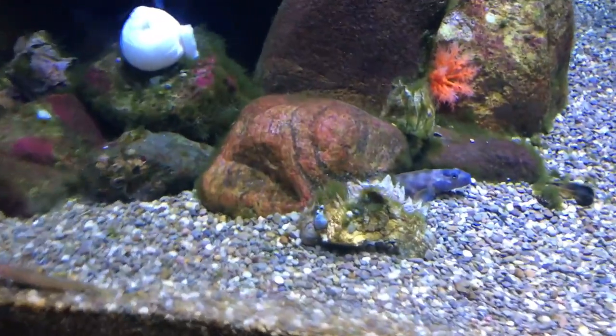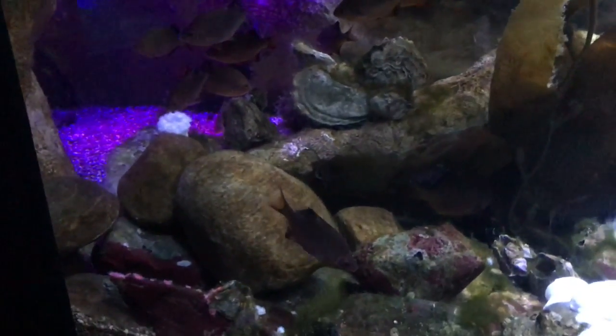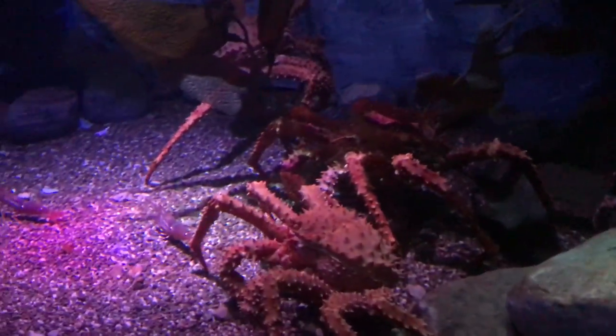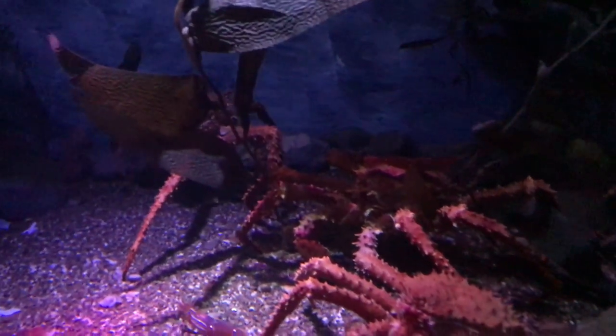These are some gobies. I don't know why they're in a gravel substrate because I think they need sand or something. But yeah, that's out of my control and they probably know more than I do. Here's the gobies. This is a spider crab, I think — maybe Japanese. I don't know, some kind of spider crab.